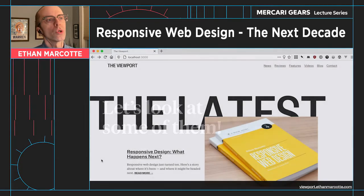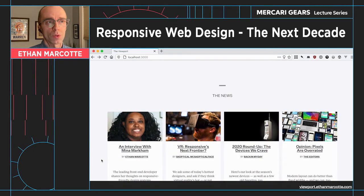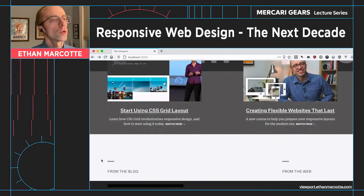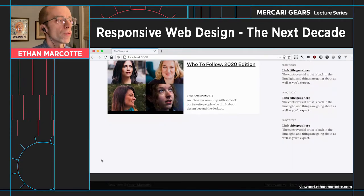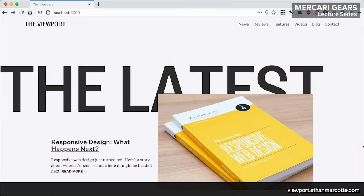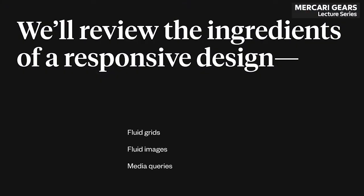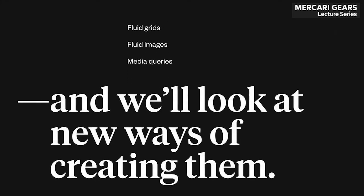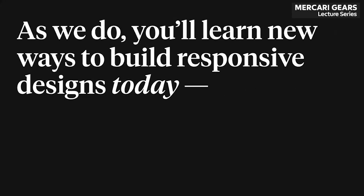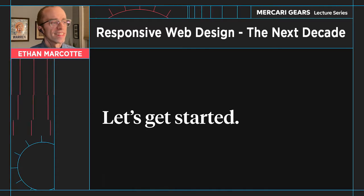Over the course of this talk, I want to use the homepage of a fictitious magazine I've designed called The Viewport to look at some of the ways in which responsive design has stayed the same, but also the many ways it's changed. Using this simple design, we'll look at individual pieces of this layout and how to implement them now in 2020. In doing so, we're going to review those three ingredients of a responsive design — fluid grids, fluid images, and media queries — and look at new ways to create them, so you can better prepare your products for the challenges ahead.